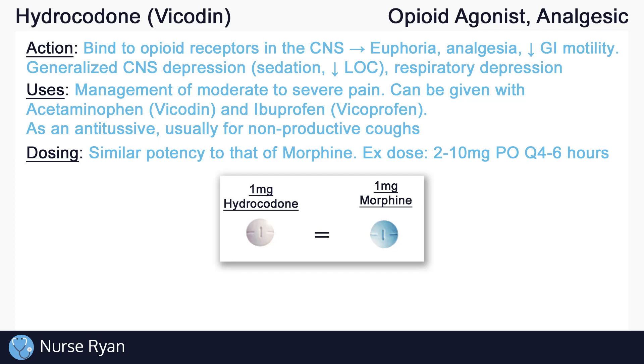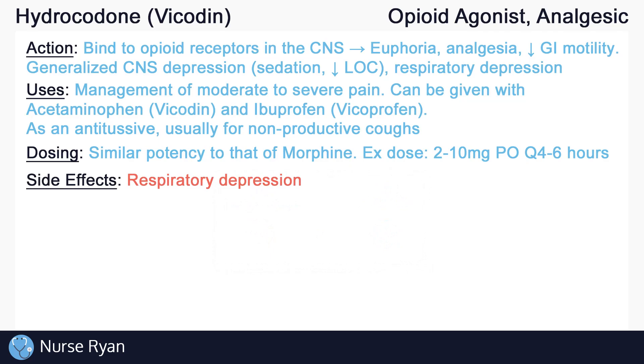Some common hydrocodone doses are between 2 to 10 mg orally every 4 to 6 hours. Opioids can cause respiratory depression, which can be life-threatening — it is one of the major side effects we look out for. Be aware that constipation is also an important side effect, due to its effect of causing decreased GI motility.